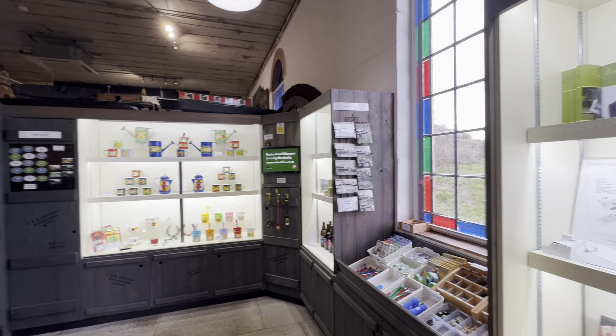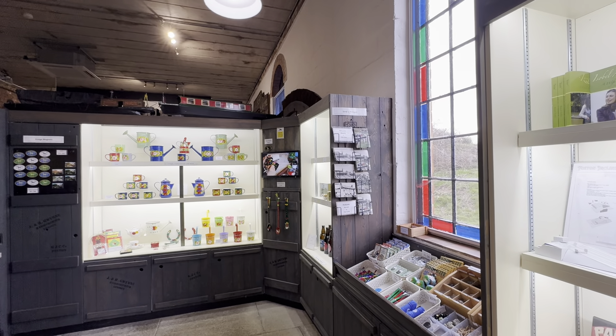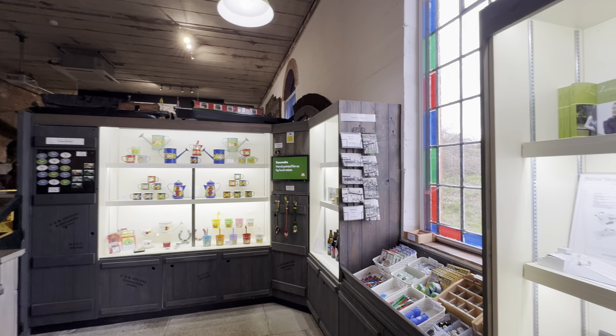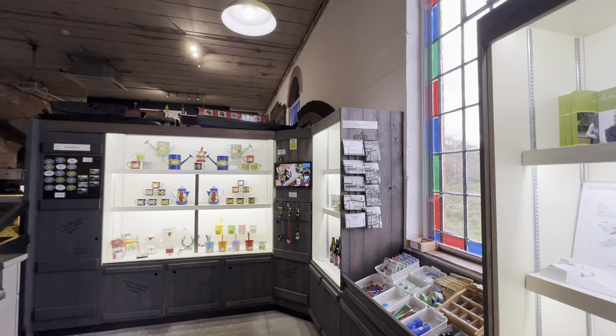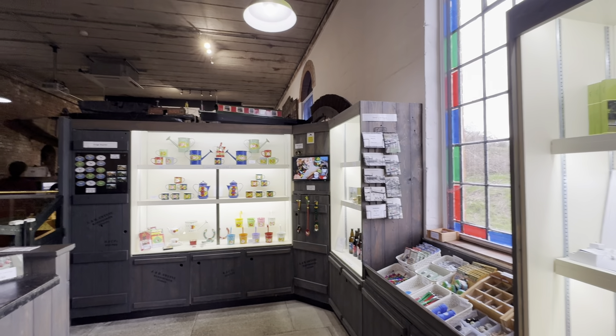We are now in the museum and we've been very lucky — the manager is here and she's going to explain a few things about the museum and Foxton Locks.